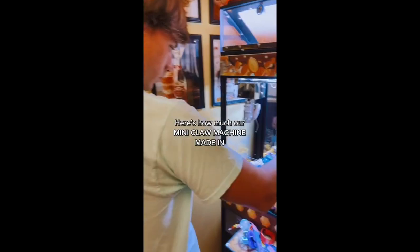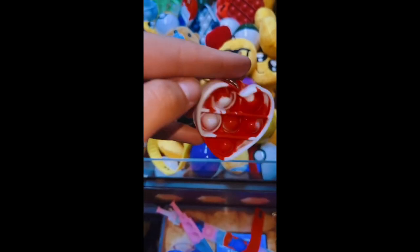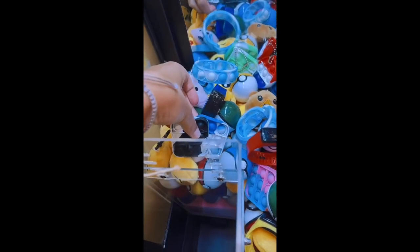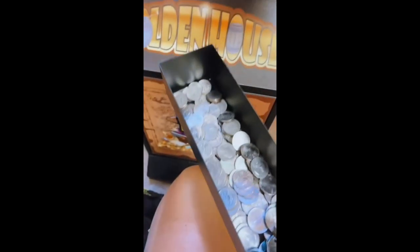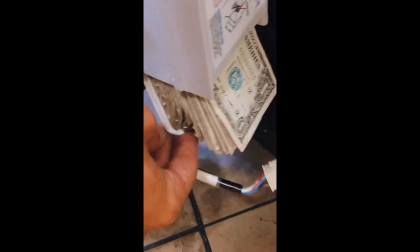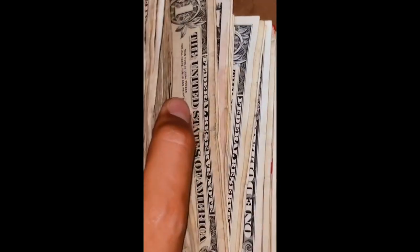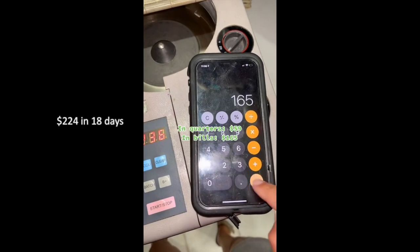For our third ice cream shop location, I actually recorded this collection on TikTok — here's how much our mini claw machine made in 18 days. A lot of people ask what's in these Pokémon balls — it's just little figures. We also got a new product for our minis: these Poppet keychains and bracelets and other random things. This machine made $59 in quarters, and wait till you see the bills — it was falling out of the bottom. We've never had a bill acceptor that just took too many bills, but this was always nice to see. There's also a five in there.